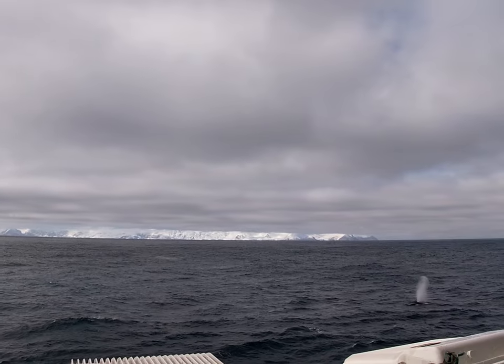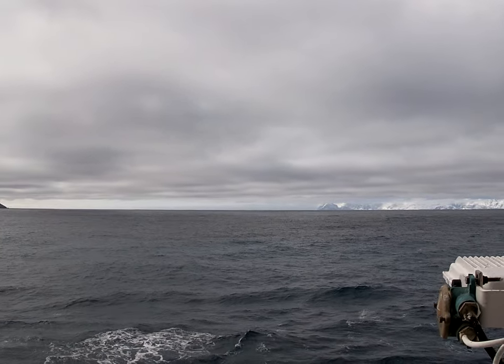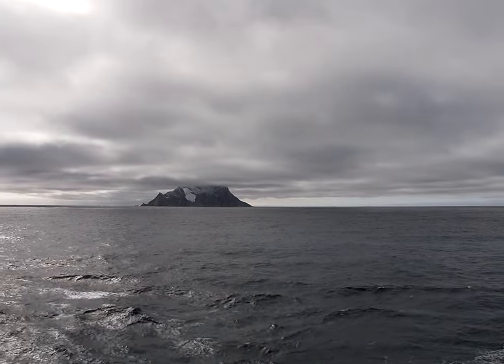There are over a hundred whales in every direction from the ship. Be sure you are outside — you can hear them, you can see them, in any direction.